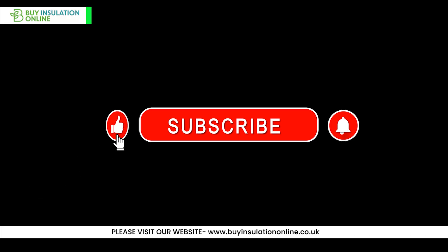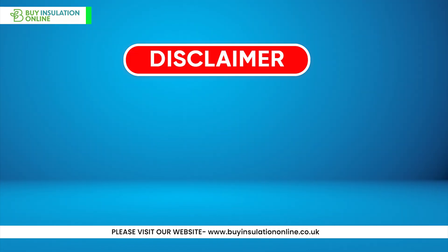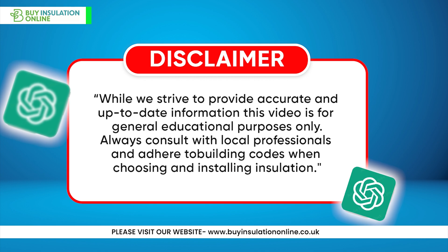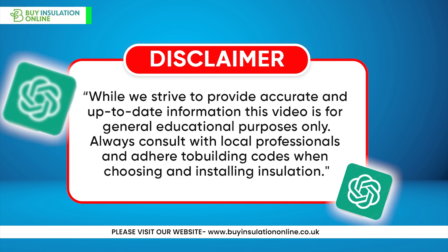Thank you for watching. If you found this video helpful, please like and subscribe for more construction and insulation tips. Check the description for timestamps and additional resources, and share your experiences with these insulation types in the comments below. Disclaimer: While we strive to provide accurate and up-to-date information, this video is for general educational purposes only. Always consult with local professionals and adhere to building codes when choosing and installing insulation.